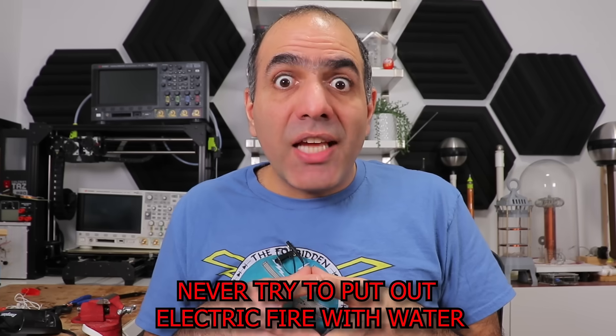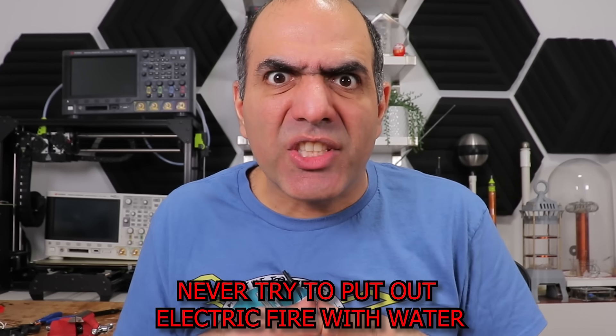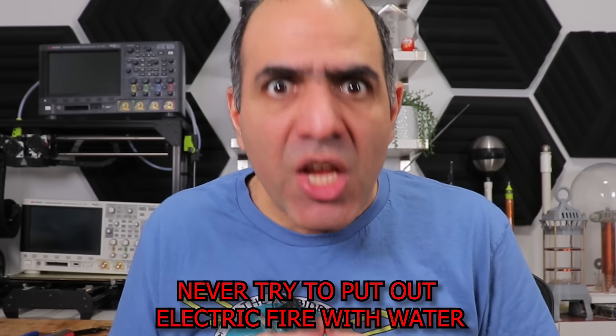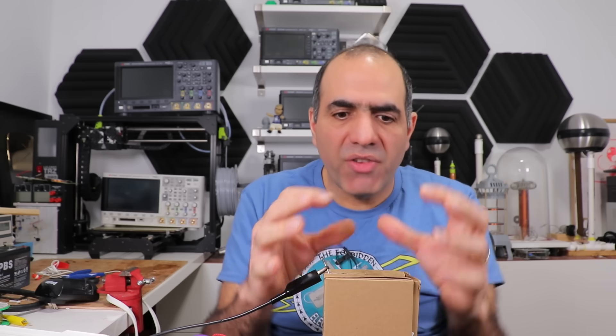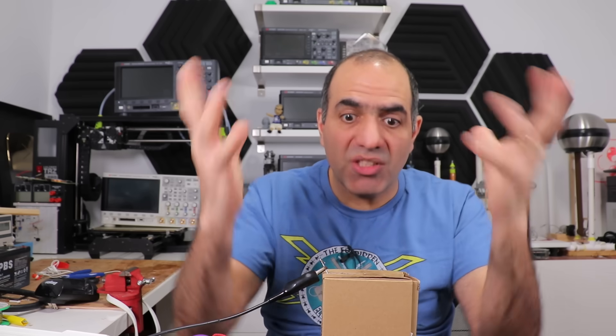In case of electric fire, never try to put it out with water — it creates shorts and can cause electrocution. Always try to cut electricity first if possible, then use non-conductive fire extinguishers made for this purpose. This is why they use some sort of cover or glass for the fuse, so the molten metal and arcs don't start a fire.